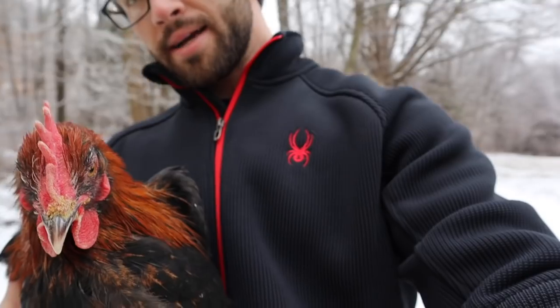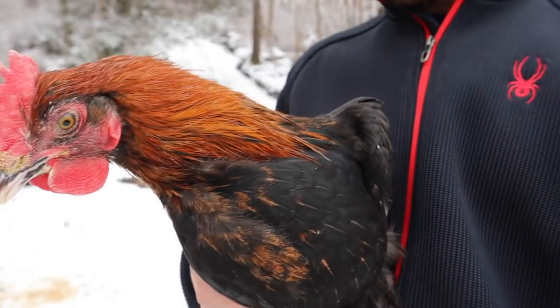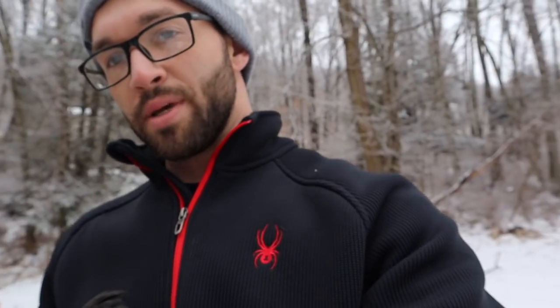Here's a Black Copper Marans cockerel, about five months old. Some leakage on his chest. This breed gets pretty big, and the temperament's not bad. They're not as friendly as Easter Eggers or Orpingtons, and some of my roosters do exhibit aggressive behavior, but for the most part they're a docile breed.